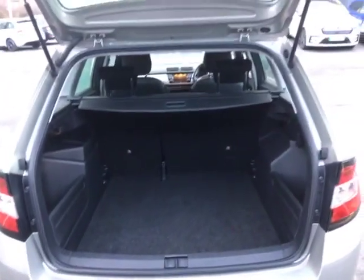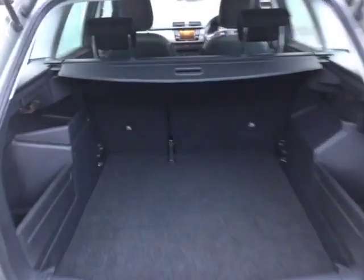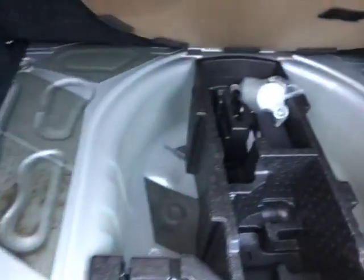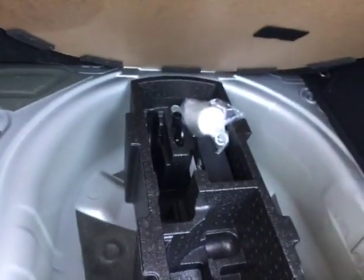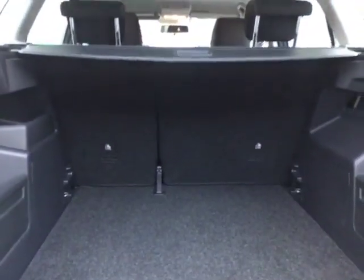When we open up the boot, you can see that you've got plenty of storage space for your weekly shop or to go away with the family. You've got your 12 volt charger just in there with added storage space as well. If we open up here, you can see that it comes with an inflation kit inside. Your seats are 60-40 split as well, which means you can optimise your space if you do need a little bit more.